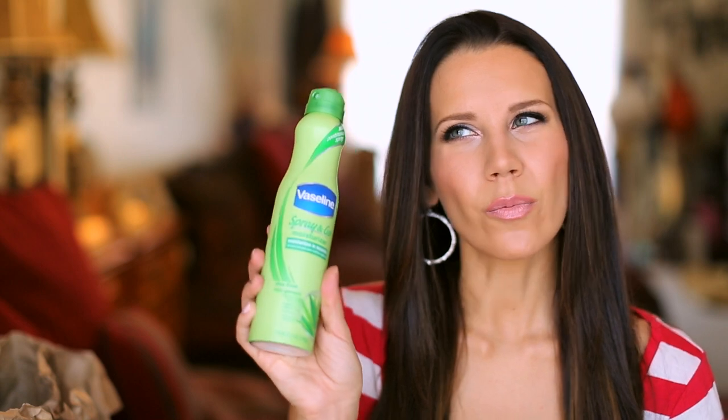I also grabbed something for the body. This is the Vaseline Spray and Go moisturizer. I love the way the aloe collection from Vaseline smells — it just reminds me of my childhood or something. This is really fantastic to keep in your bathroom by your shower. If you are too lazy to put on lotion — which I always skip if I'm in a hurry — that can lead to really dry skin. Your skin is your largest organ and hydrating it is super important, especially right after the shower when your skin is still a little damp and can really accept the hydration. This really helps on rushed mornings — you can just spray it over your body and it works really well. It smells so good. They have a cocoa butter one also that smells really nice.